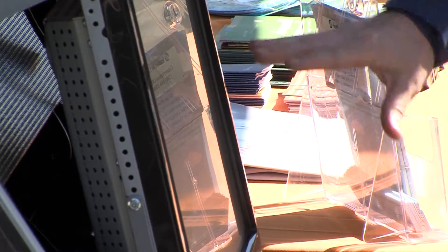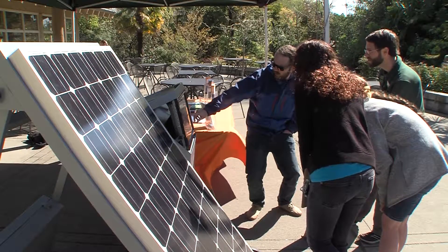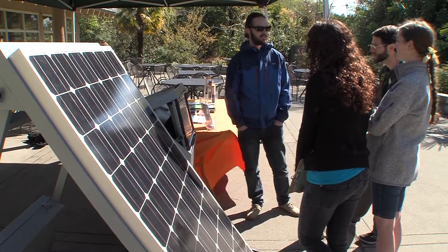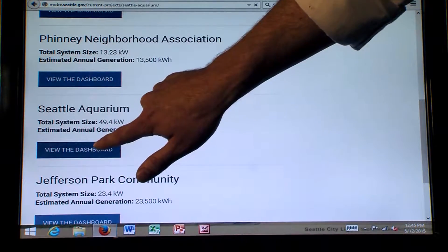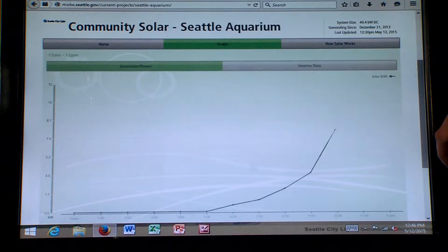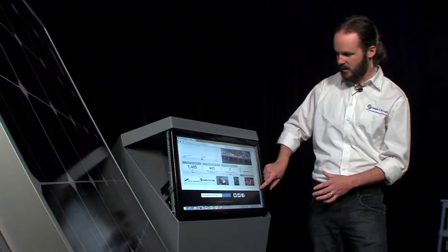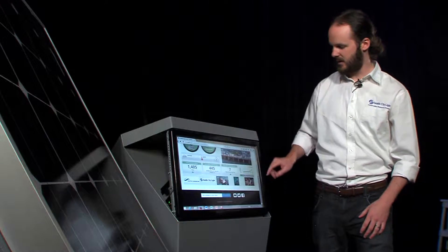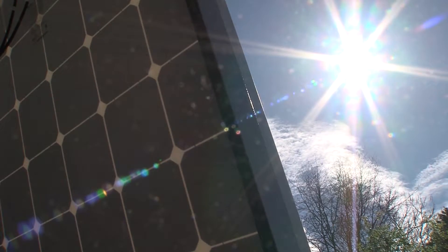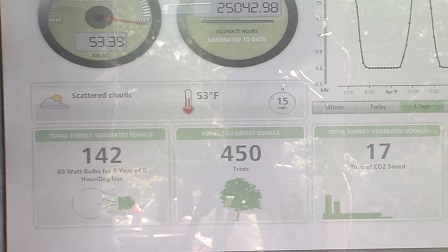This is the winter data. We're getting into the spring, and February into March has really been a sunny spring for us. The kiosk has a touchscreen user interface which relays educational information about solar energy, conservation, and energy efficiency. These dashboards also provide equivalencies on how much carbon was saved — by using solar energy and not burning coal, you've done the equivalent of planting 450 trees.